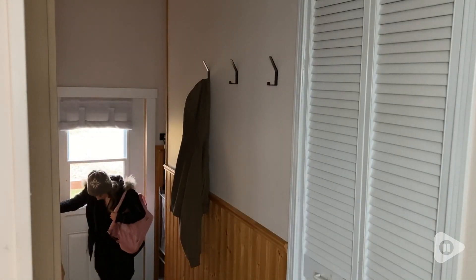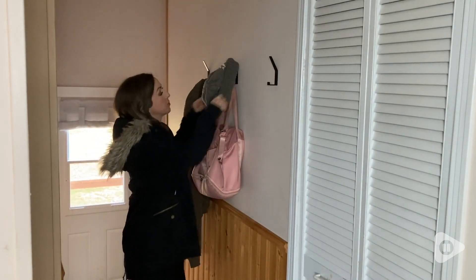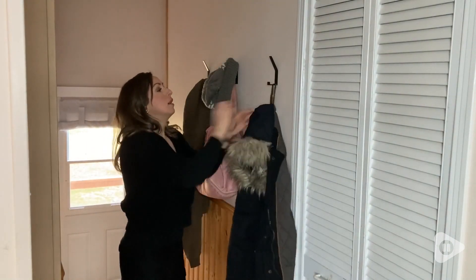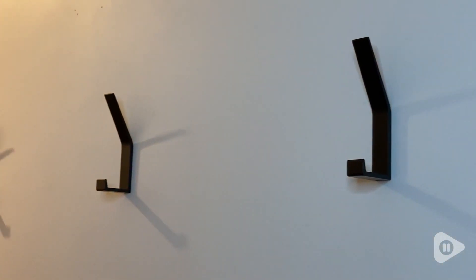Hey there, it's Megan with WTI, and these wall hooks from PD Grow have really helped to free up some storage space in our home. I love how they're really simple and modern in their styling, so they completely blend into our decor and they go with any room.